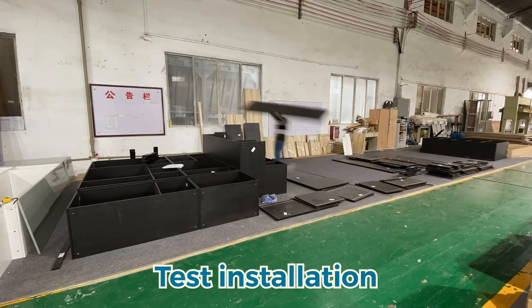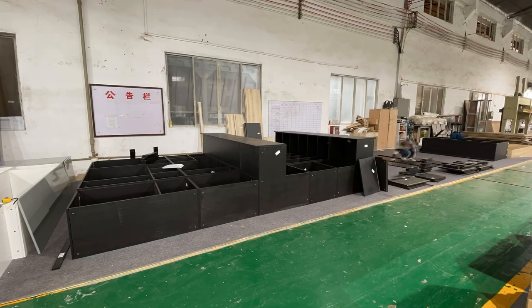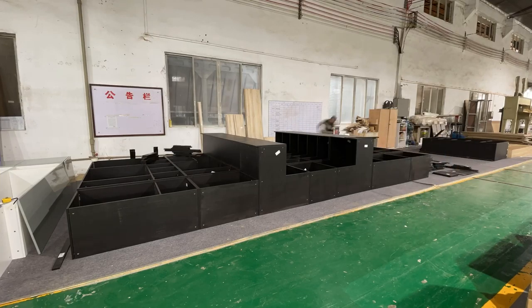For the customized goods this may raise a concern to the customers. That's why at Joyed Group we conduct an installation test. In this installation test, if you have any agent that is in China, we can call them and check the goods physically.